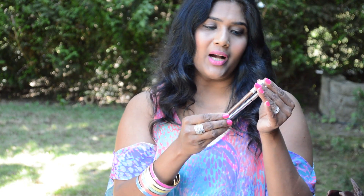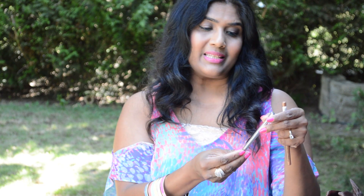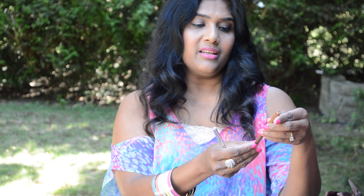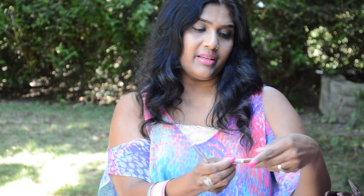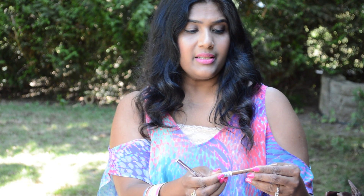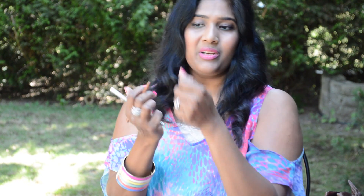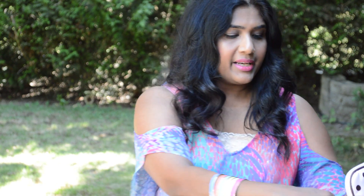I take two eyeliners with me. The first is the Dior Show waterproof eyeliner in a beautiful blue color — I like to wear this in my waterline. I also take a NYX retractable liner, which is also waterproof, in the color gold. I sometimes apply the gold to my inner corners — it looks really beautiful in photos. For my eyes that's all: the two liners and the mascara.